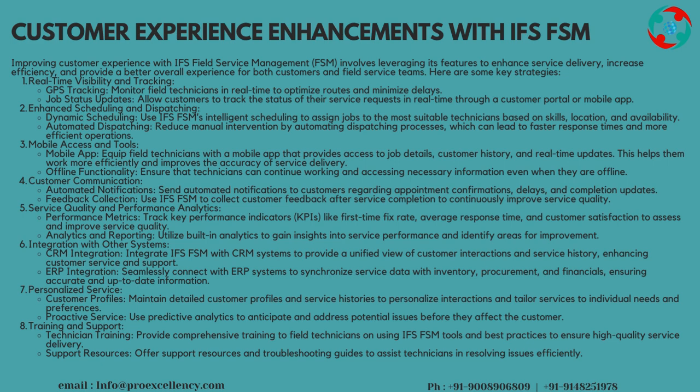Enhanced Scheduling and Dispatching — Dynamic Scheduling: use IFS FSM's intelligent scheduling to assign jobs to the most suitable technicians based on skills, location, and availability. Automated Dispatching: reduce manual intervention by automating dispatching processes, which can lead to faster response times and more efficient operations.